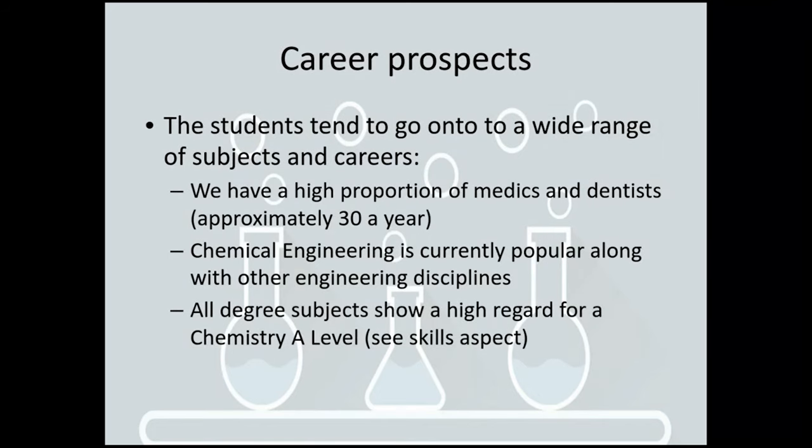What do students go on to do after they've done an A level in chemistry? Well, if I had my way they would all go on and do a degree in chemistry. However, we find that students tend to go on to a very wide range of subjects and careers. We have a high proportion who go on to medicine, dentistry, sciences, veterinary sciences — approximately about 30 a year do that.